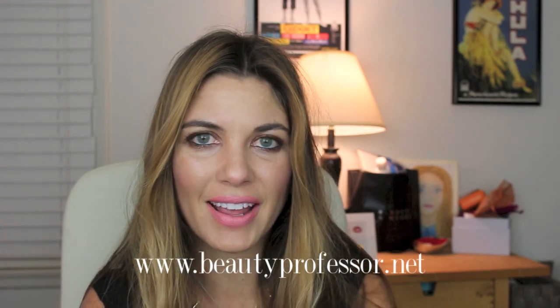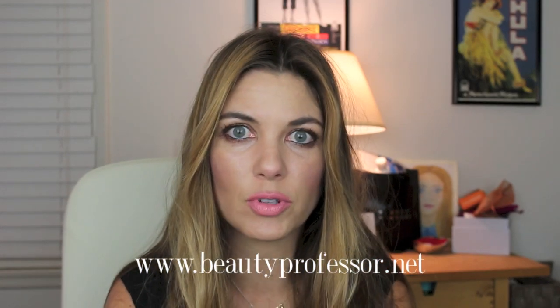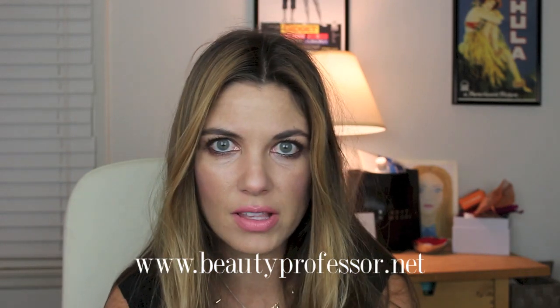Hello, I'm The Beauty Professor and you can find my beauty blog at www.beautyprofessor.net. I had mentioned on my blog a couple of times that IMATS LA was approaching rapidly and I'm happy to say that this last weekend I attended and I was there to cover it as a member of the press for my blog.